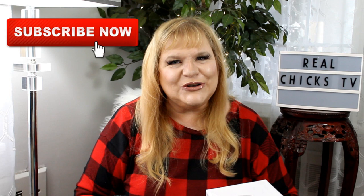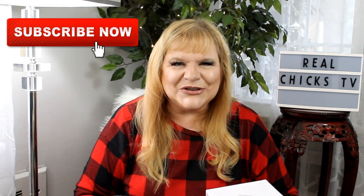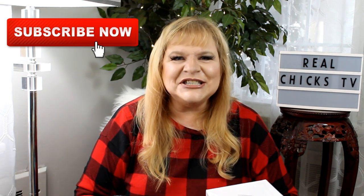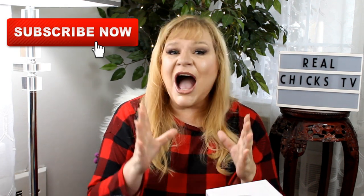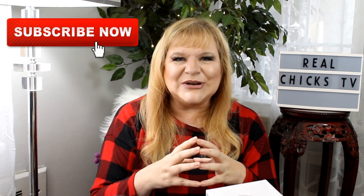Hey there and welcome to Real Chicks TV. I'm your Real Chick Carla. Thank you so much for joining me today. It always makes my day so much more special when you keep me company. On this channel I test products that are weird, strange, unusual, or downright interesting or even bizarre. I also test tips, tricks and hacks, and that's what I'm doing today.